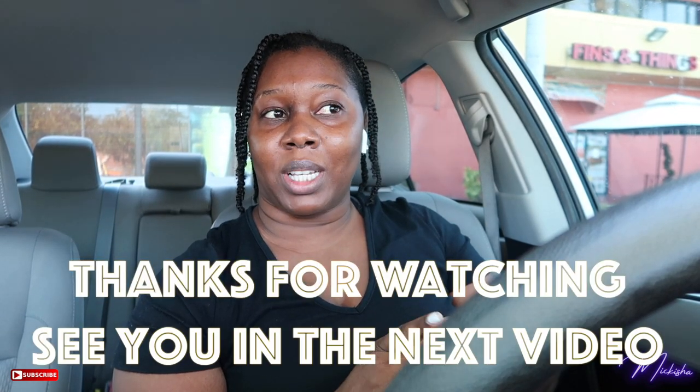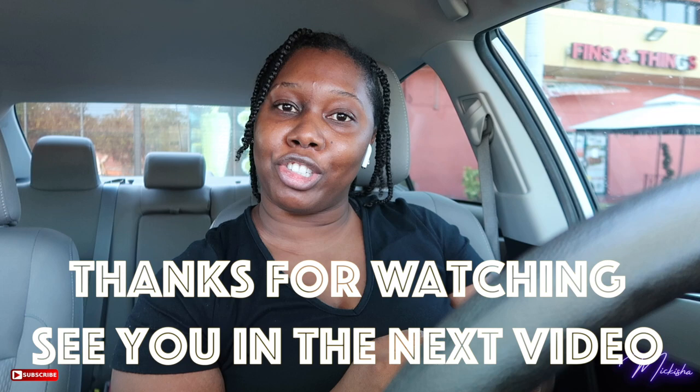Right now it's 5:16 — it's traffic time. I don't think I'm gonna run any more errands today. I think I'm just gonna head home because this traffic is gonna be a bit frustrating. See you guys!